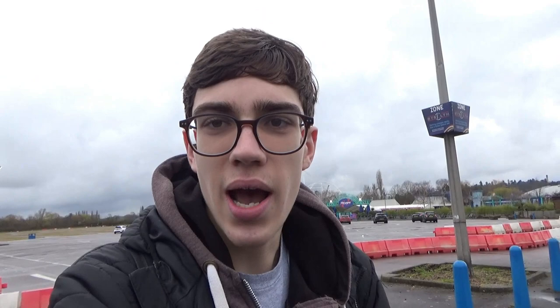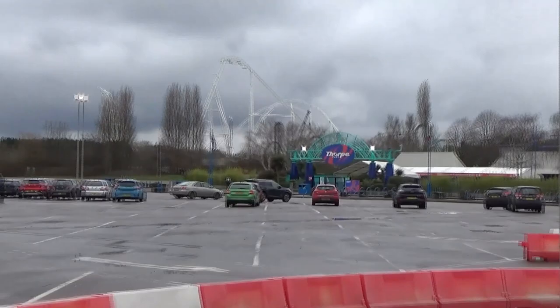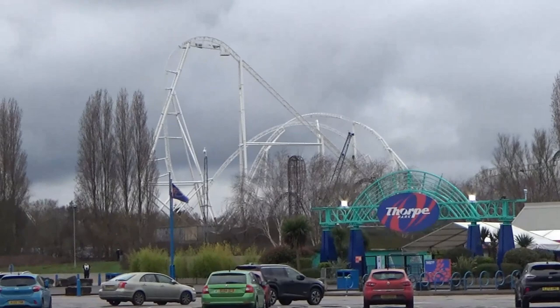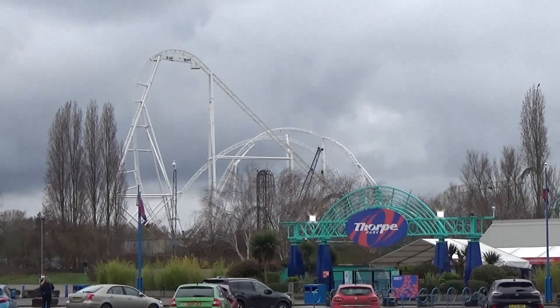From here you can get a good view of the new entrance sign which has been repainted with the new logo on there - that's actually looking really good. And of course you've got Hyperia just behind that as well, which was topped off a few days ago. It's not the nicest day weather-wise today, but this tour lasts about four hours. The park have been posting lots of images of the Sparkle project but today I get to see it all in person.